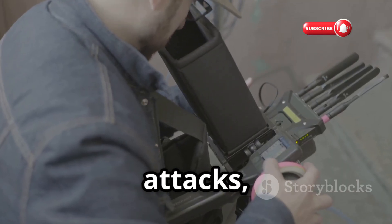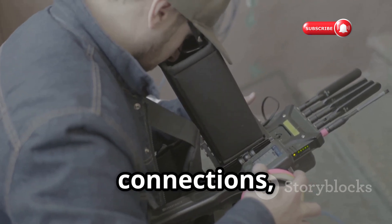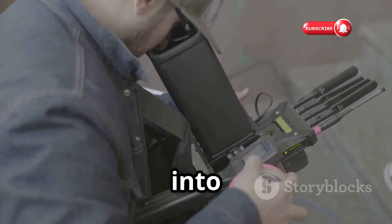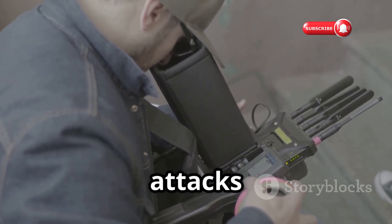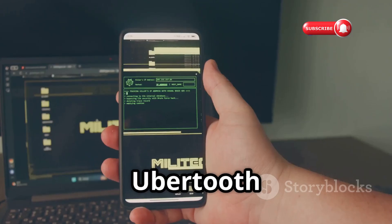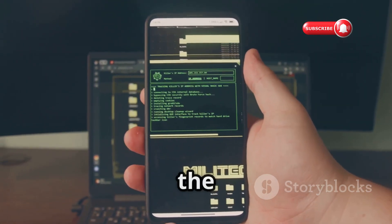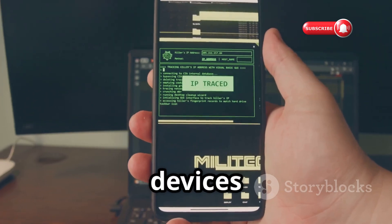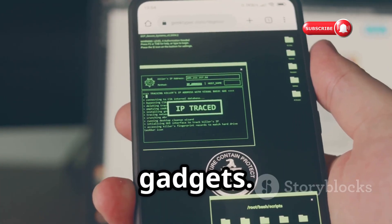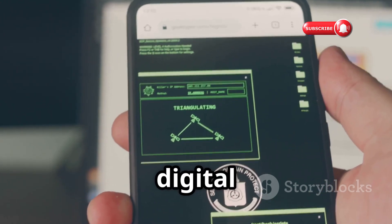It can also be used to launch more active attacks such as Bluetooth jamming, which disrupts Bluetooth connections, or even Bluetooth injection, where malicious data is injected into a Bluetooth connection. These attacks can have serious implications for personal and corporate security. The Ubertooth 1 highlights the often overlooked vulnerabilities of Bluetooth technology and the importance of being mindful of the devices we connect to our smartphones, laptops, and other Bluetooth-enabled gadgets.